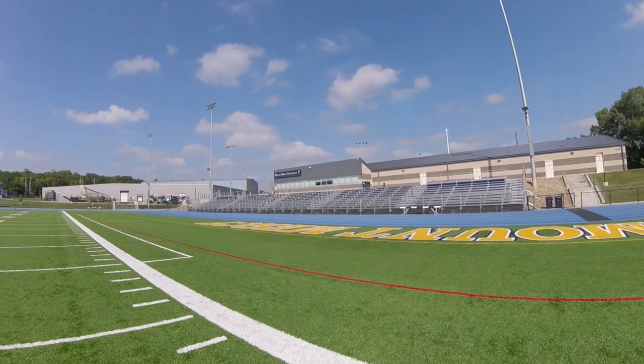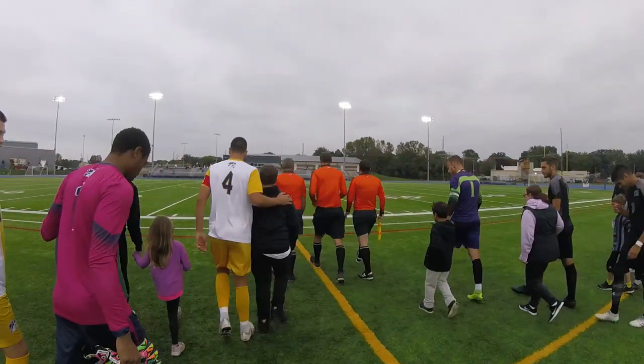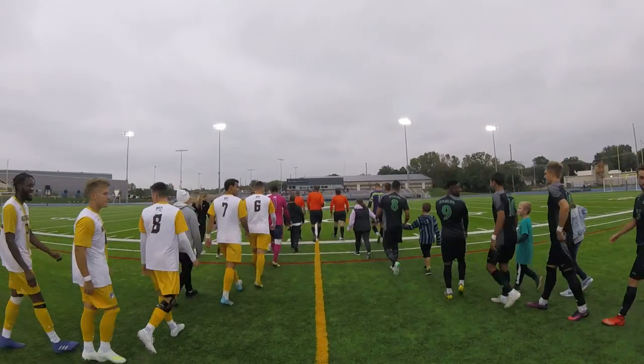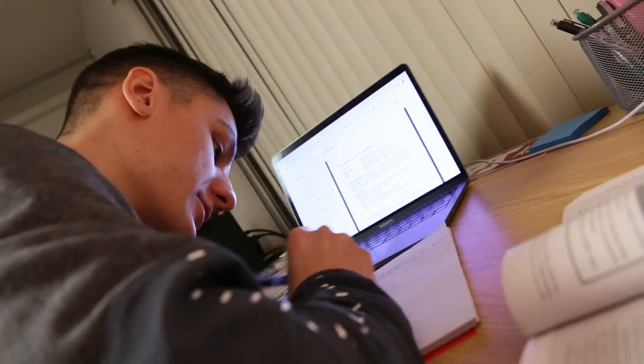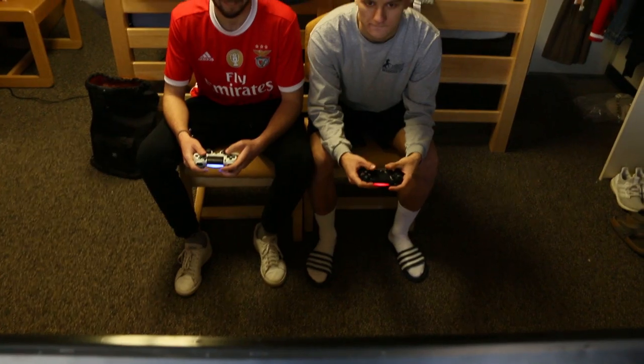During the season, we practice every day. We practice out here also at our brand new facility. After practice, we eat dinner all together again and then I usually study and do some homework. I try to spend some time with my friends — we play video games in my room or we just hang out all together, and then I go to bed.